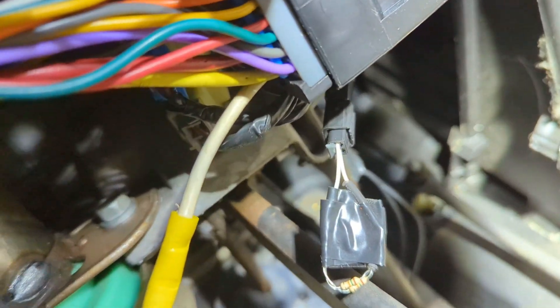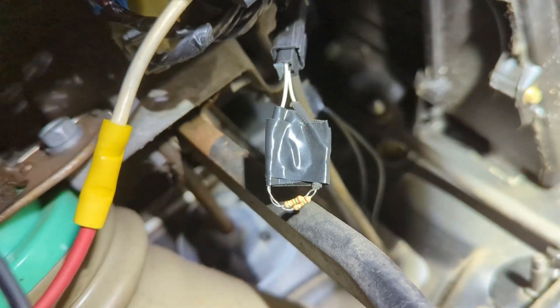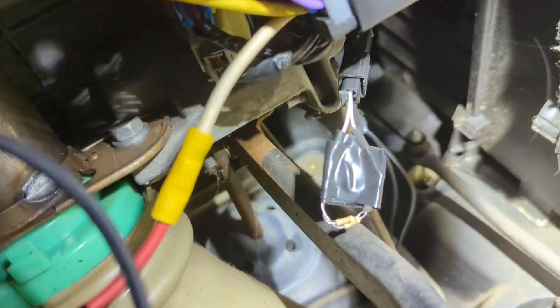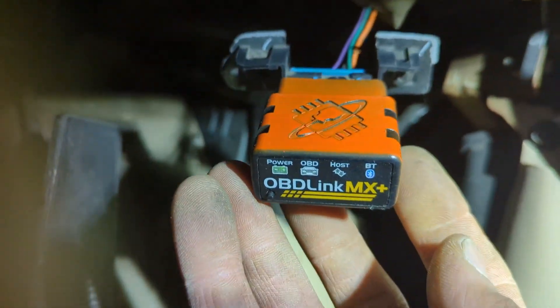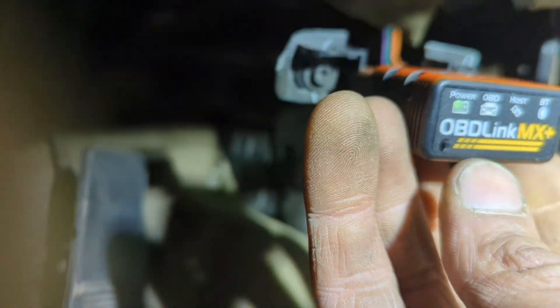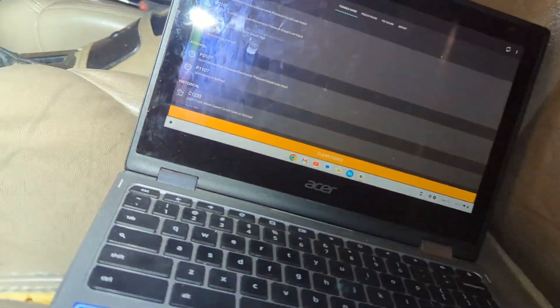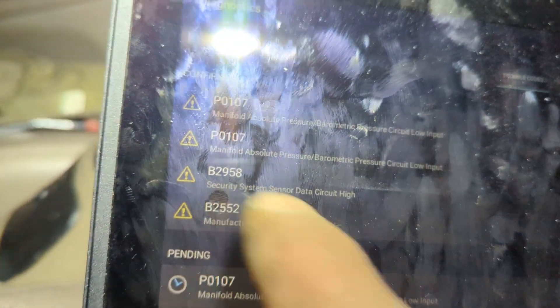It doesn't need to be perfect — it just needs to be within the acceptable range. You can Google the resistance ranges; I believe there are 14 different values. I measured off a known good key and matched it. For folks wanting a cheap way to read enhanced trouble codes, this is the OBD BlinkMX app — for some models you get the enhanced codes. That code B2558 was the one right there.